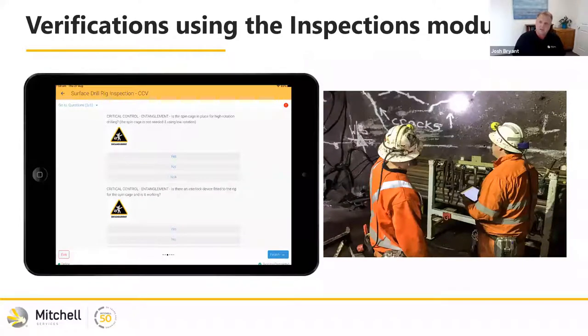Because of the inspections module in Myosh, you can actually add pictures — a picture of the control or the pictogram of the risk. The workforce preferred having a pictogram of the critical risk they were going out to verify. So verifying an entanglement risk — there's the pictogram — and they would pause and go, 'this is really important, this is a critical control, we're going to make sure this is right.' The inspections module also forces a comment if the answer is no — giving detail about what was found for that critical control to fail and what action will be taken prior to work proceeding.